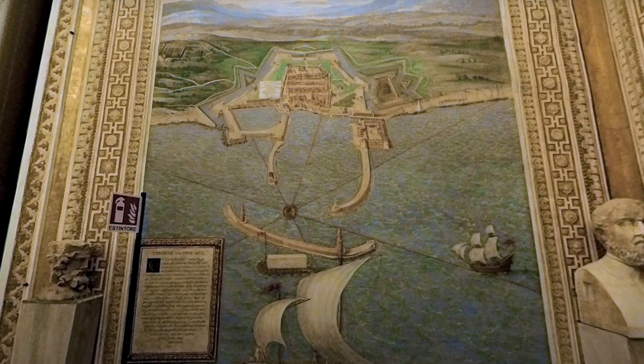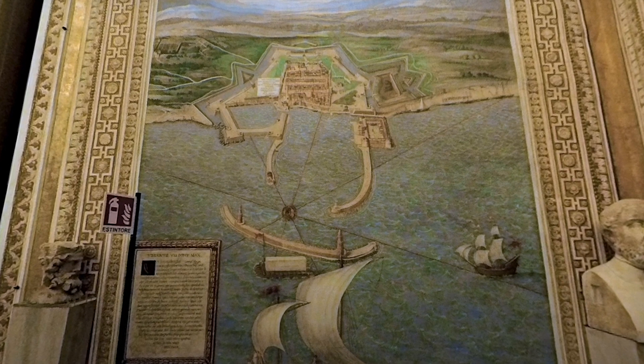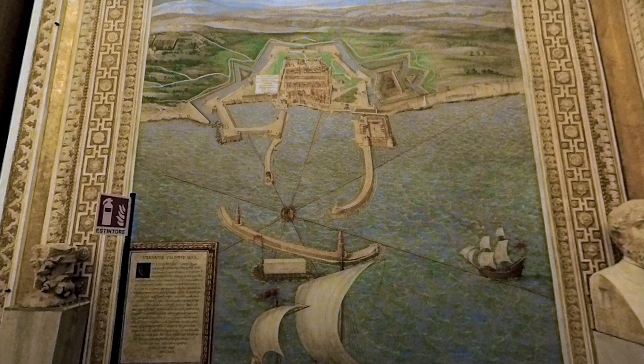At the beginning and at the end of the gallery is a general view of the four major Italian ports of the 16th century.